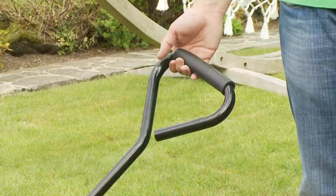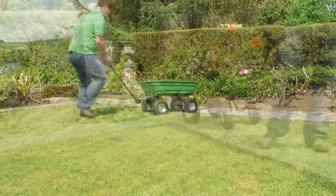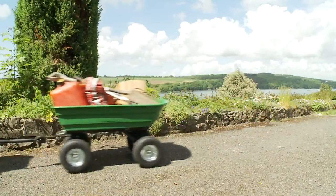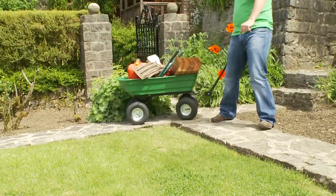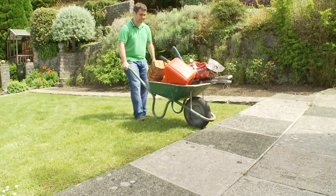But perhaps the cleverest feature of the trolley is its handle. You can push it, pull it, and even tow it. What's more, the articulated steering makes it easy to manoeuvre the trolley in tight spaces.